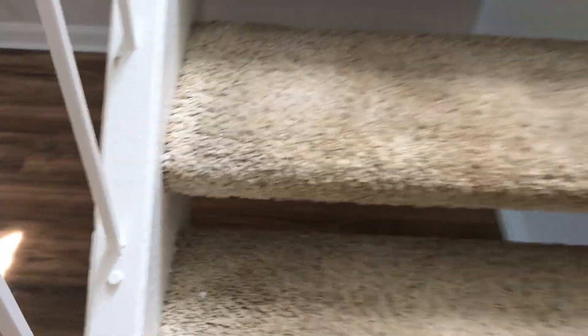And we're upstairs. The carpet's a little curious — it doesn't look new, but it's not that bad. It's just on the stairs.